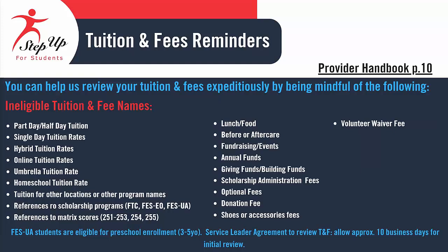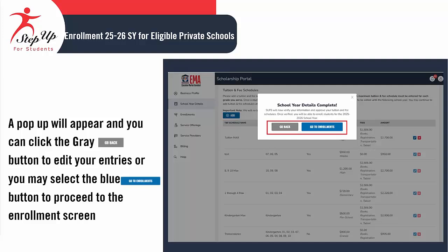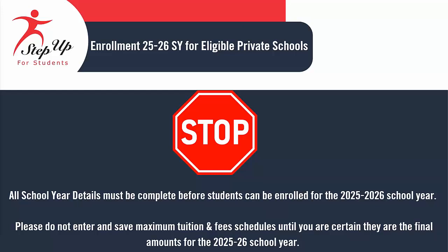This information may also be found in the Provider Handbook on page 10. In the tuition and fee schedule section, you will need to create a tuition and fee schedule for each grade level you offer, as well as specify if it is a maximum schedule. Note that while a maximum schedule can be adjusted after saving, it cannot be altered once a student is enrolled. To remove a maximum schedule, you must submit a ticket — please reach out to your Engagement Center for assistance. Utilize the Add button to add as many tuition and fee schedules as required. Click Save to finish the section later, or Finish to submit your entries. A pop-up will appear giving you the option to click the gray Go Back button to edit your entries or the blue button to continue to the enrollment screen. All school year details must be complete before students can be enrolled for the 25-26 school year. Please do not enter and save maximum tuition and fee schedules until you are absolutely certain they are the final amounts for the 2025-26 school year.